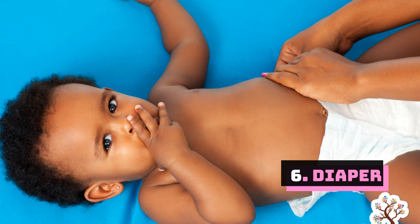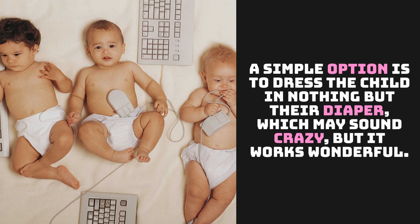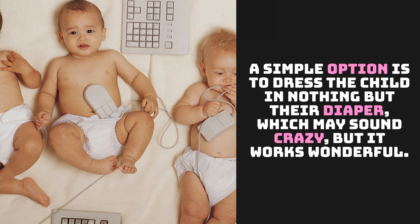Number 6: Diaper. A simple option is to dress the child in nothing but their diaper, which may sound unconventional, but it can be very effective.